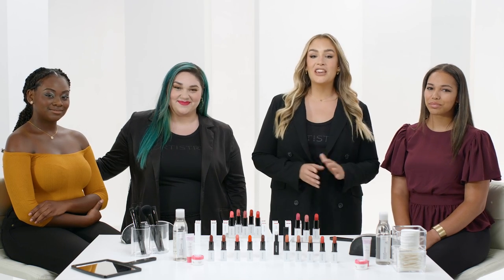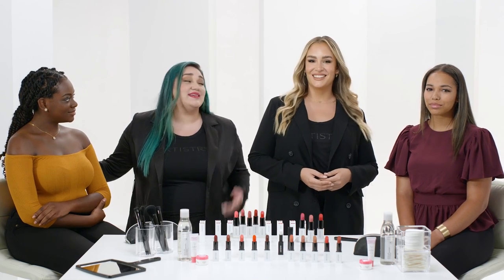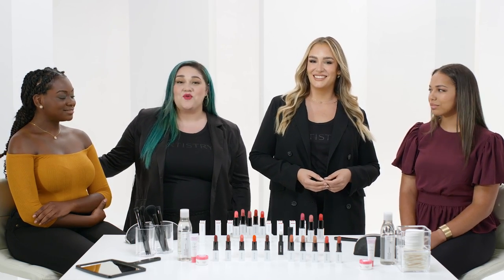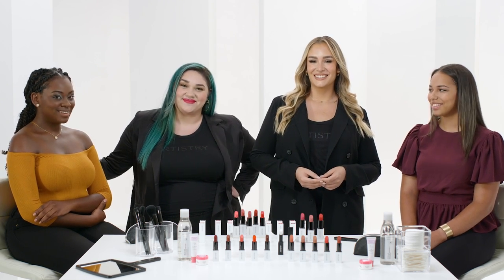Shades with the opposite undertone look more dramatic — like number 204 Road Trip Red would look amazing on her. That's true. And many of my clients prefer to use a red shade that's the opposite of their undertone because they like the drama and contrast. As makeup artists, Nanda and I agree that no matter what your undertone, wear the shade that makes you feel happy and confident.